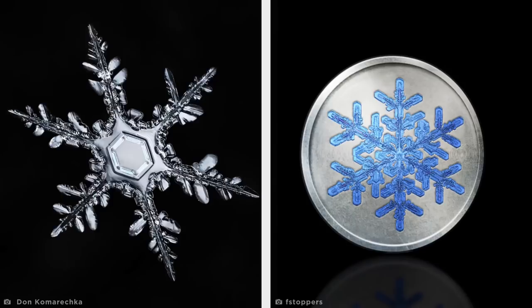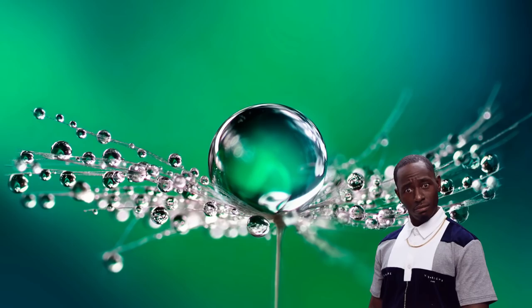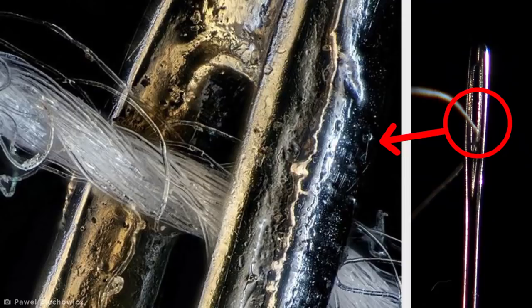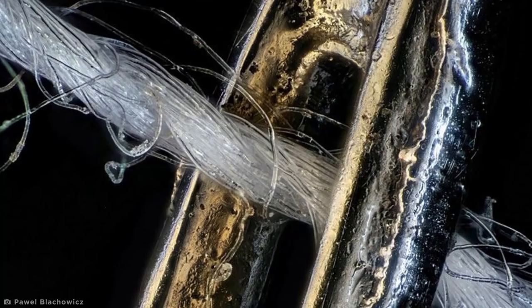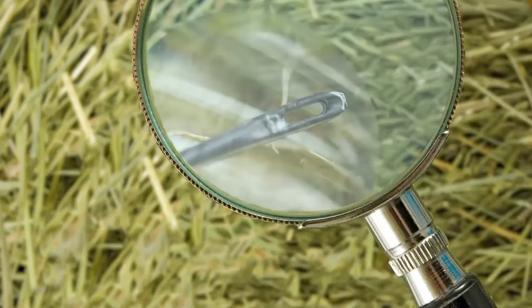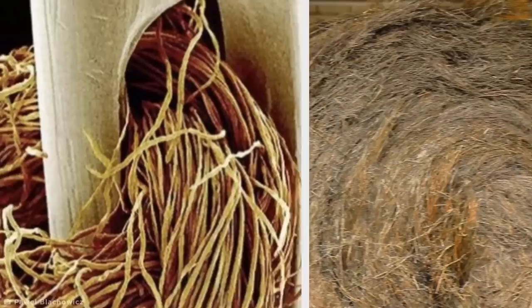Mind-blowing detail is hidden in every object in our world. Photographer Paweł Blachowicz enlightens how even the most seemingly ordinary items, like a needle and thread, are packed full of imperfections. A single thread, when seen up close, is just like a large rope made up of hundreds of smaller strands, while the chrome-plated steel needle is rough and cratered like the surface of some distant planet. This image taken with an electron microscope almost looks like the opposite — no wonder it's so hard to thread a needle.